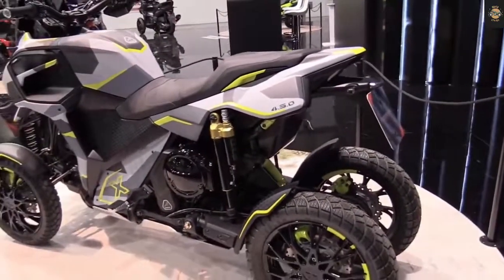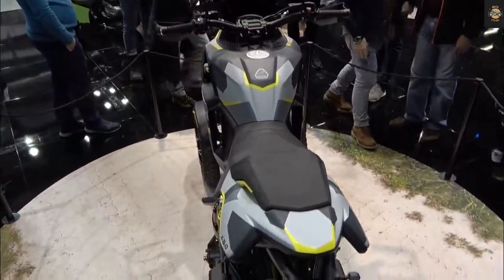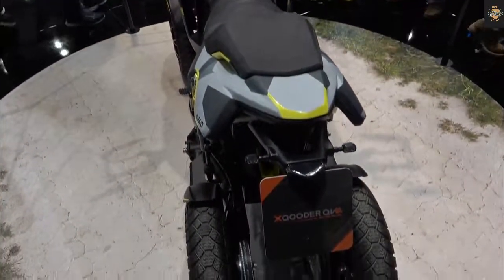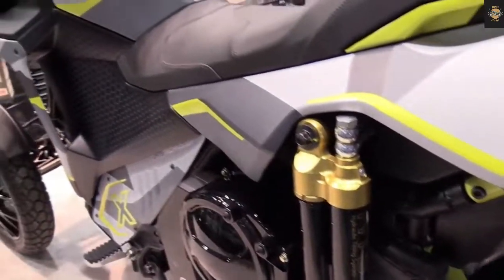It mounts a brake disc on each of its 14-inch wheels, with a combined system that acts jointly on all of them. It is actuated with the handlebar levers and with a pedal located on the right platform.